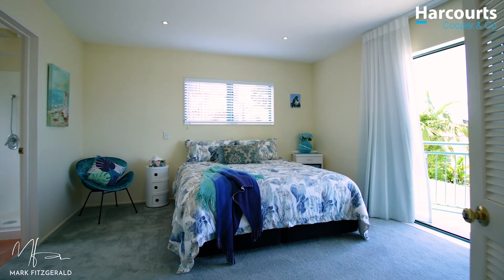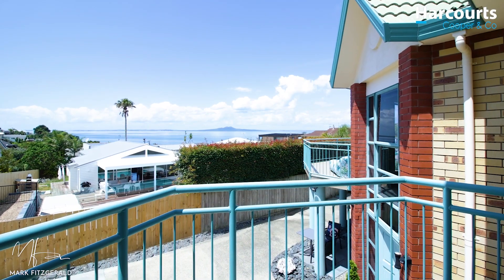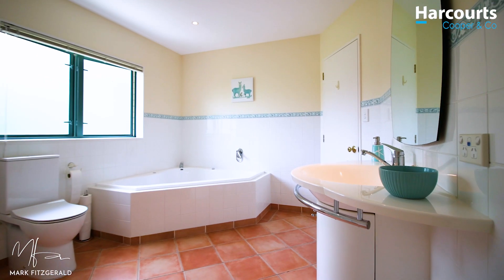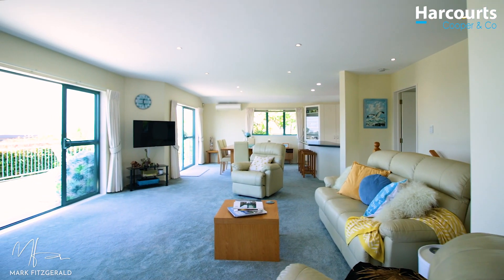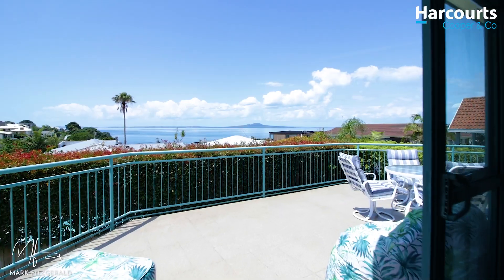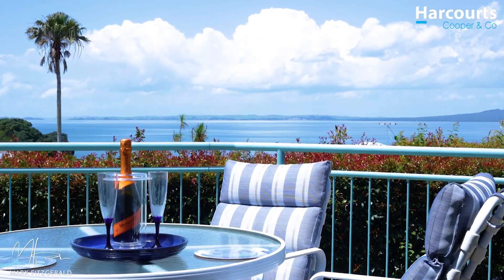It's got three big bedrooms — they're all doubles. Two bathrooms, one an ensuite, and these are both a decent size. Then there's this living room, this humongous kitchen, and how's this as a spot for a sundowner — and did I mention that view?